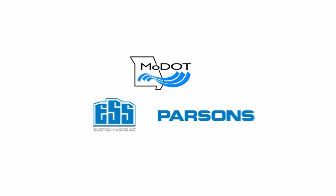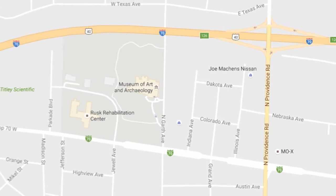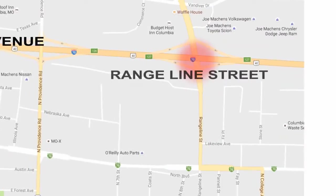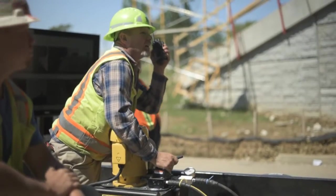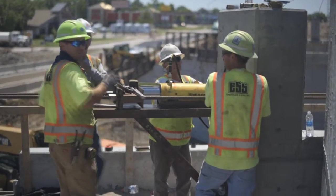How do you keep 80,000 vehicles a day moving on a cross-state interstate while replacing six aging and deteriorating bridges and improving two major interchanges? That's the challenge the Missouri Department of Transportation, Emery Sapp & Sons, and Parsons Transportation Group faced with the Columbia I-70 Bridges Design Build Project. Because of the project's complexity, as well as a tight budget, MoDOT officials decided to use a Design Build approach to tackle the work.